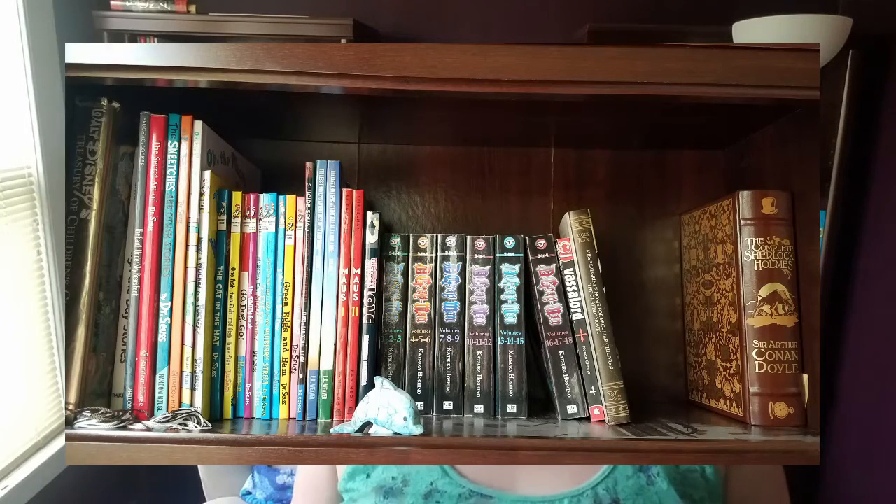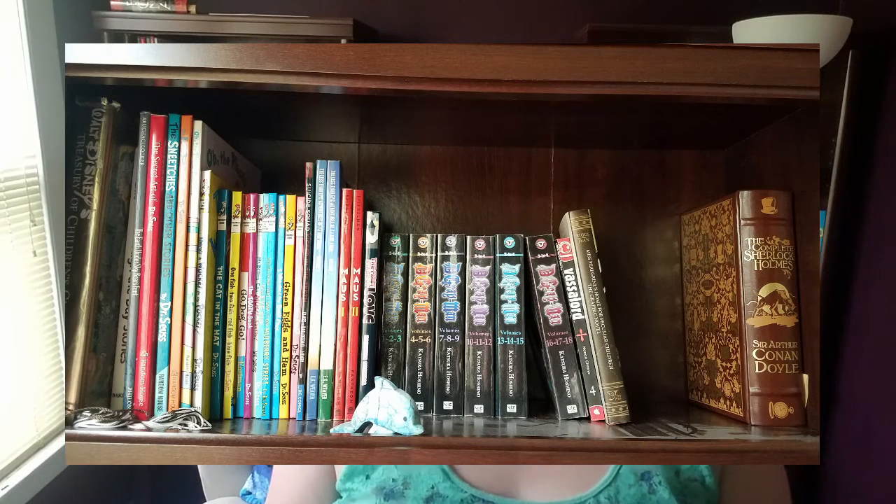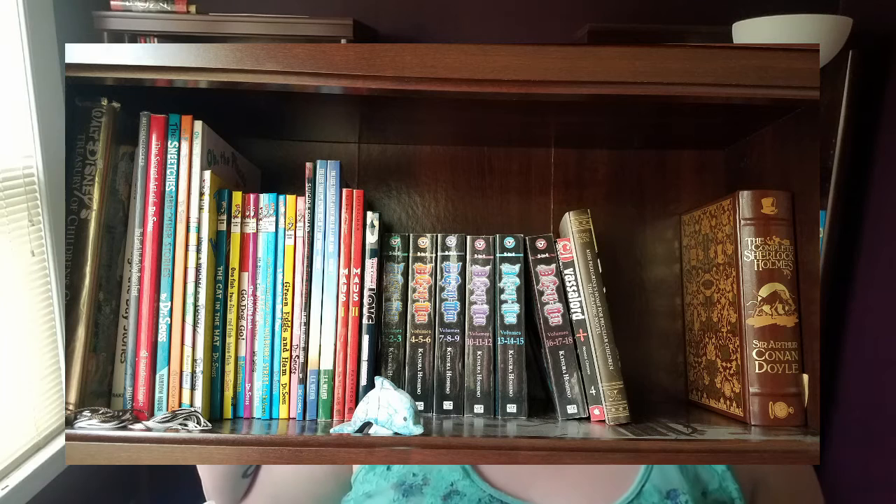For the first shelf, I have them split up into mass-market paperbacks because I can stack them on some shelves, and then either hardcovers or the taller paperbacks just so it fits a bit better. My taller paperbacks and hardcover shelf is on the top shelf.